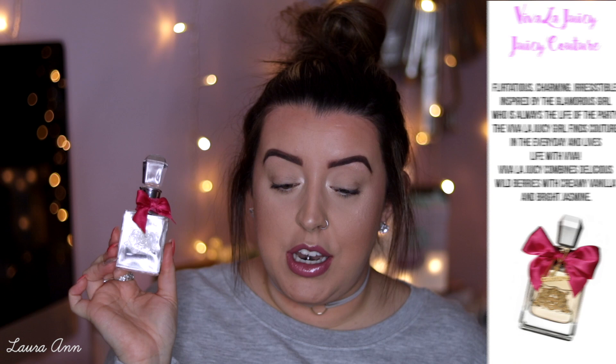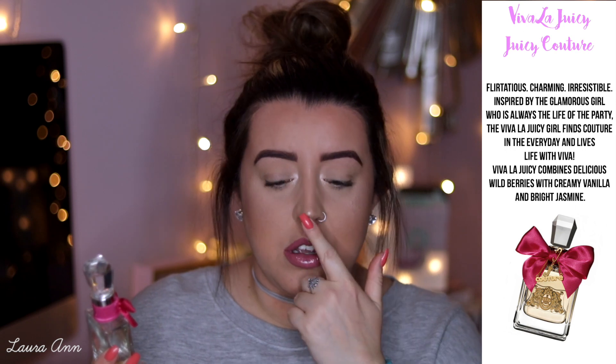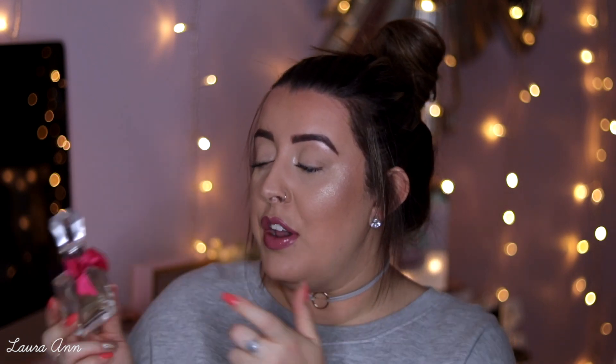The first perfume I have here is Juicy Couture — this is the Viva La Juicy. It's just the little bottle; I had this in a set when I bought it. I also had body lotion with it, which was amazing. I love the packaging on this one — the top is like a glass knob effect, it reminds me of a bed post. There's a cute little pink bow and gold detailing of the name. This is such a sweet-smelling perfume. I love it.